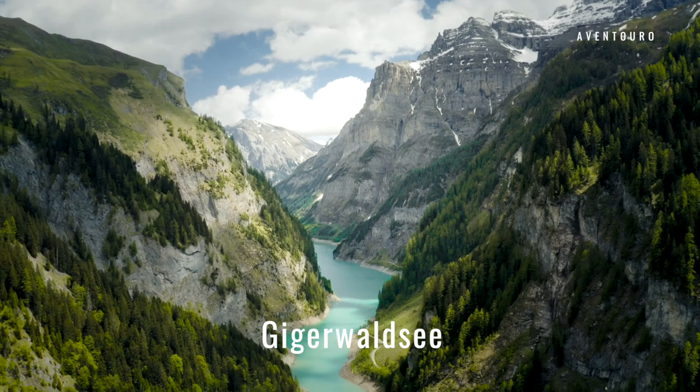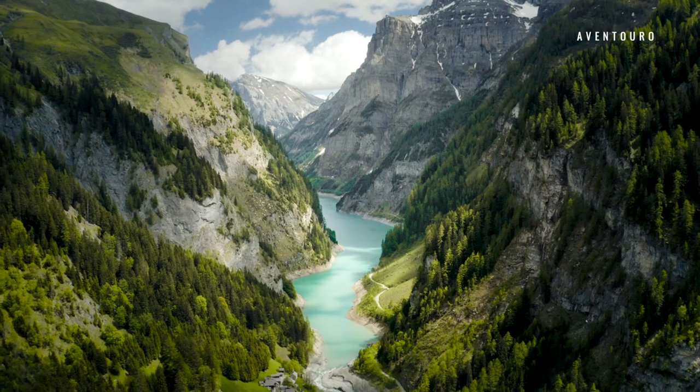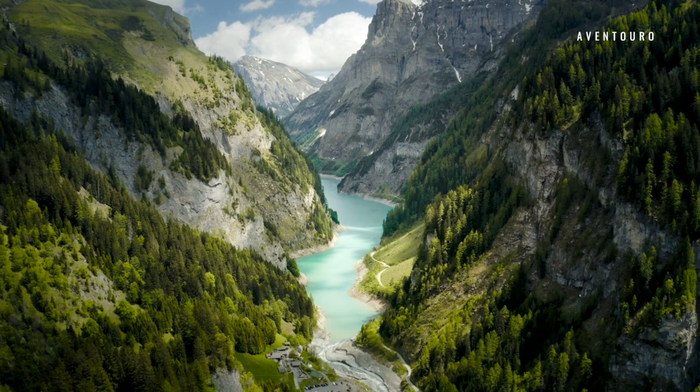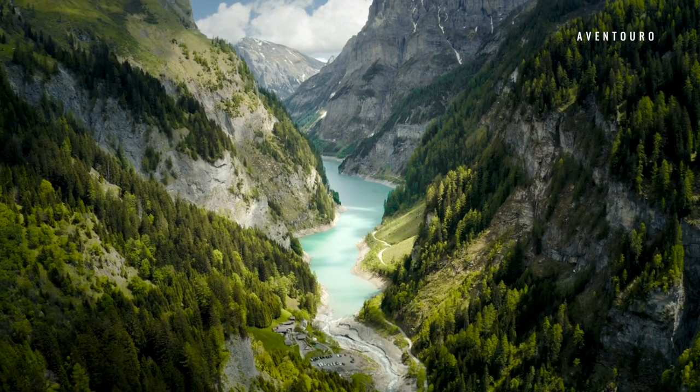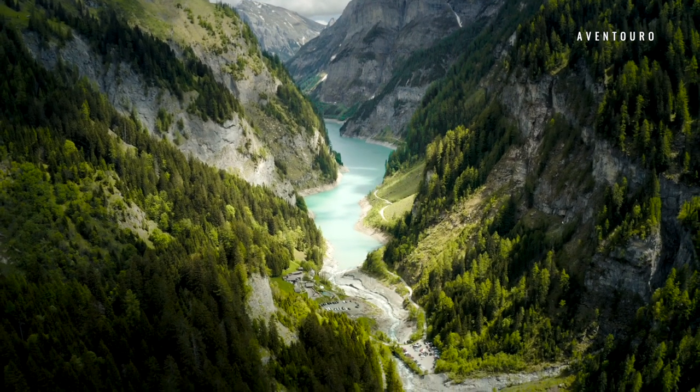Giger Walze in the Canton of St. Gallen is truly mind-boggling, as you can see. You can get here from Badragotts by car in 40 minutes. The road is open in the summer months. If the roads are closed, you can walk on trails or the paved road from the towns nearby.